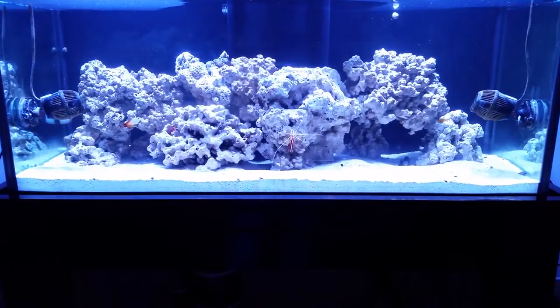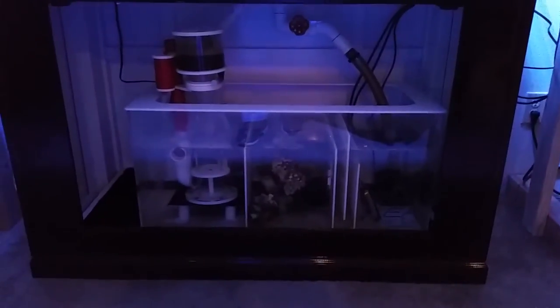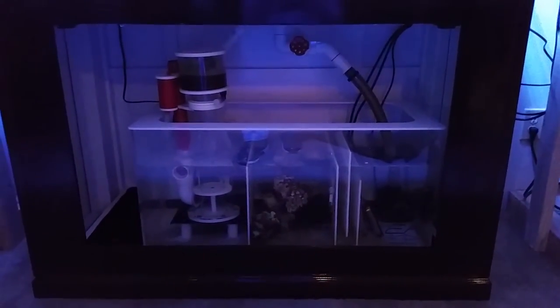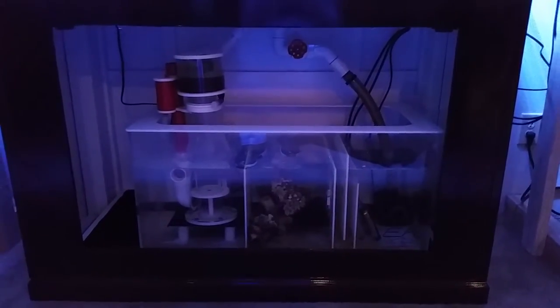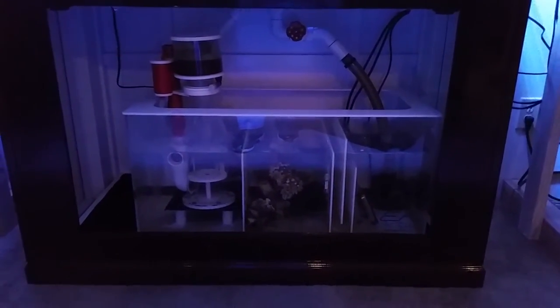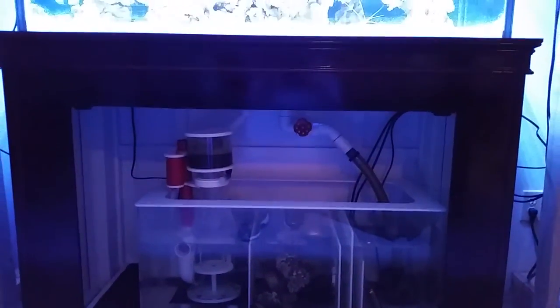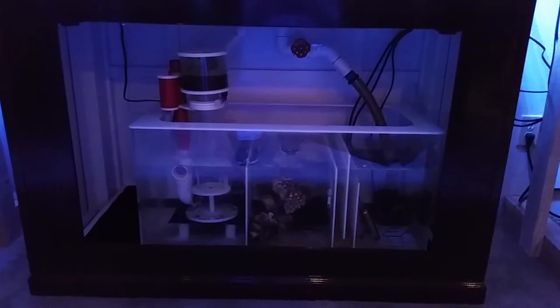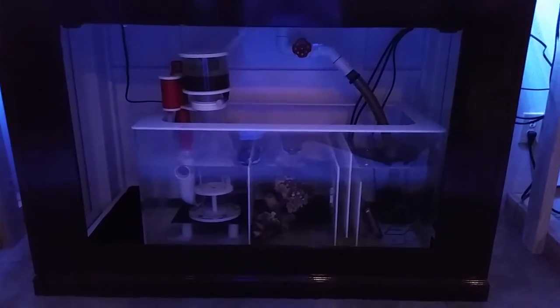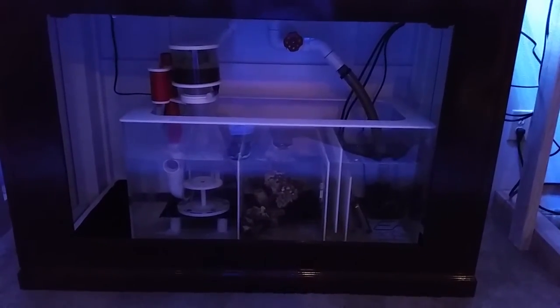Hopefully I'll run over to Home Depot and pick that up tonight so I can turn it on and maybe do another video with the fuge, because I added a ton of pods down there last night. I did a 100-piece cleanup crew pack from Reefs to Go and also picked up 2,000 pods — a ton of amphipods and copepods in the tank and also added some directly to the sump refugium area. I also put 2 emerald crabs down there, so there is livestock in the fuge area.